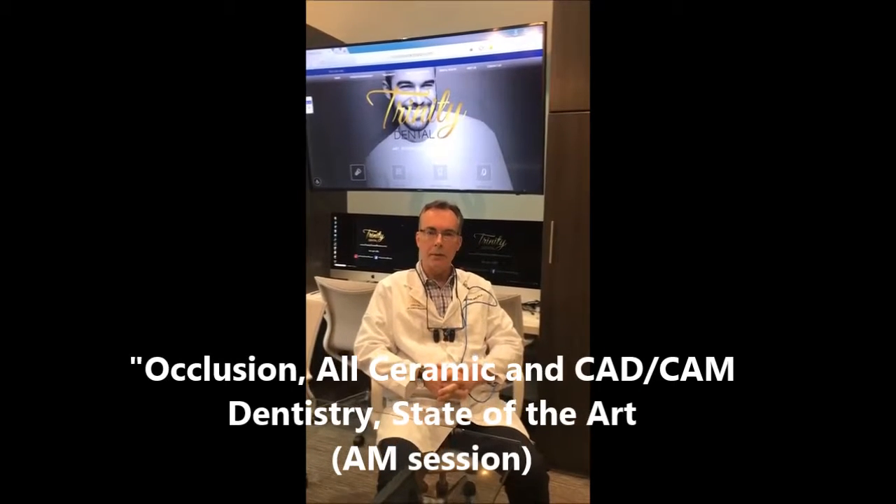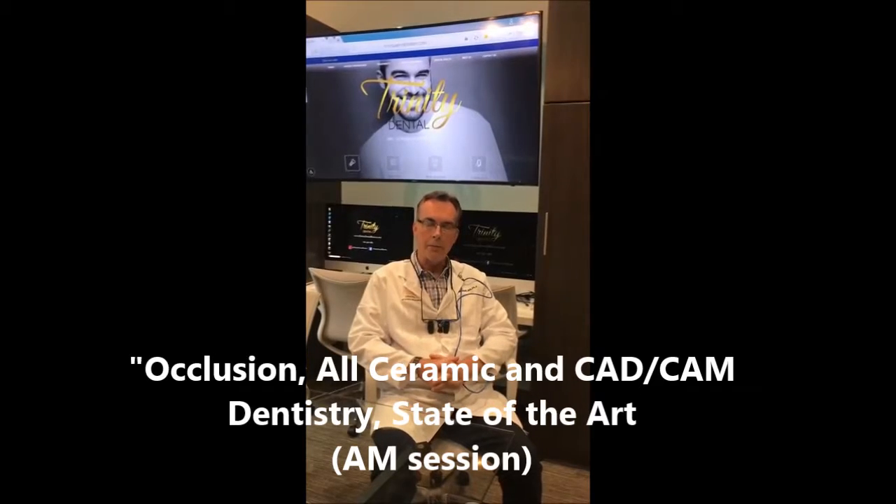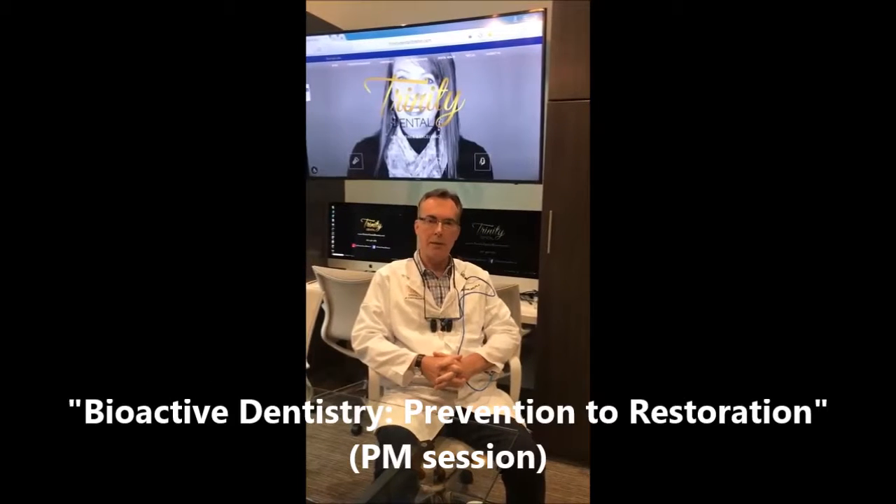I look forward to seeing you guys. I think it'll be a great course. I hope you're able to attend. You can go to the website to sign up.